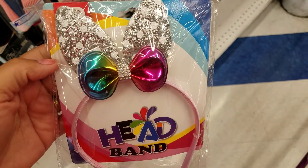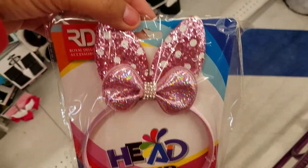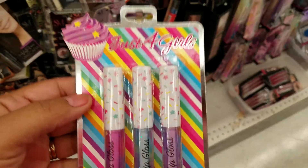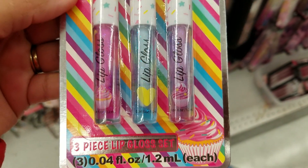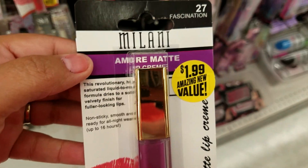Hi guys, here at my local 99-cent store. Look at how cute these are — new headbands! I got these pink ones, look at how cute that is. I got these claw clips. These are new, they're $1.99.